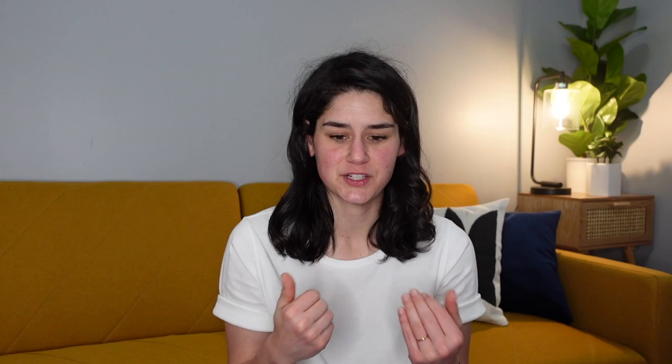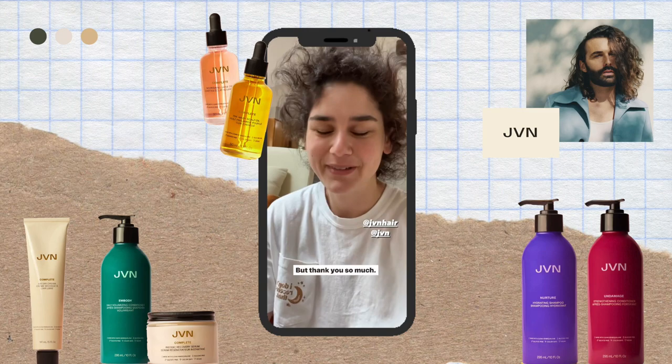Last week she opened some packages without filming, and it turned out to be a wild couple of packages she really wanted to share. Jonathan Van Ness's hair line JVN sent a huge amount of things with no note, so she reached out on Instagram to figure out what was happening. In her head, she imagines JVN packaged them himself and wrote a handwritten note saying 'Love you, JVN.'